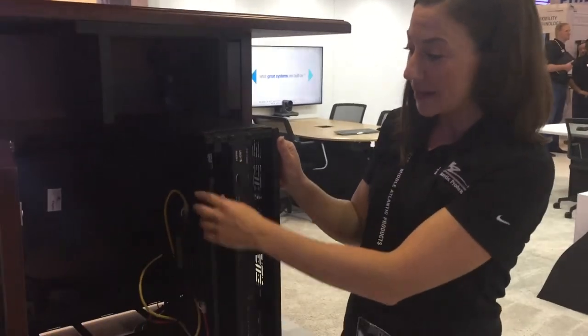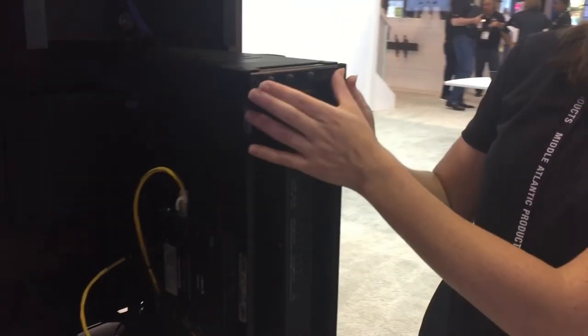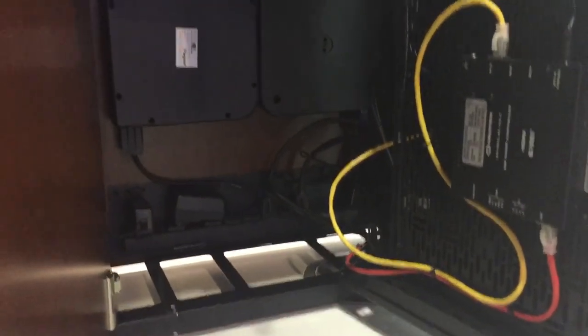Inside is our 3RU patented swing-out tech kit rack. It includes a one-space lever lock panel for small device mounting, or up to 3RU of rack mount gear. You can see how we've mounted the wire mold retractors in the back of the unit, and even have a chassis for the power distribution, making it super easy to get into conference tables.